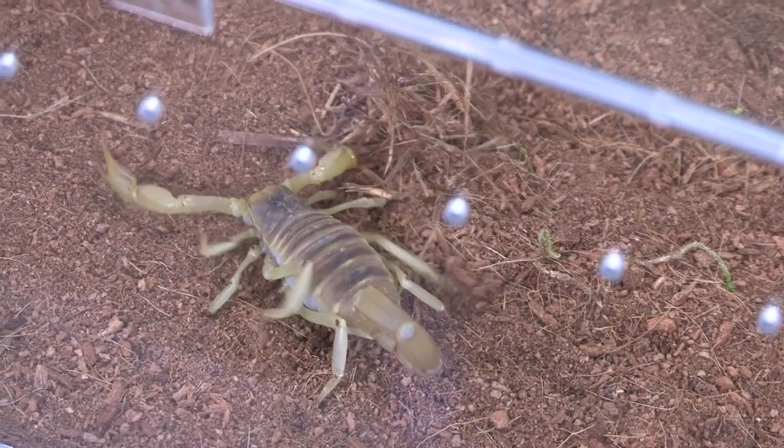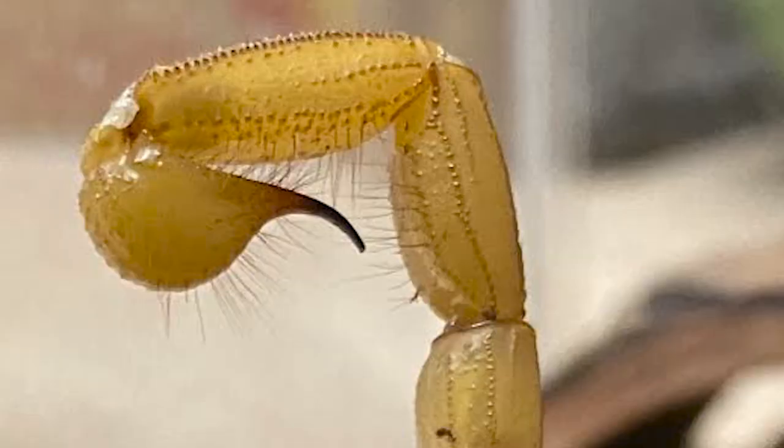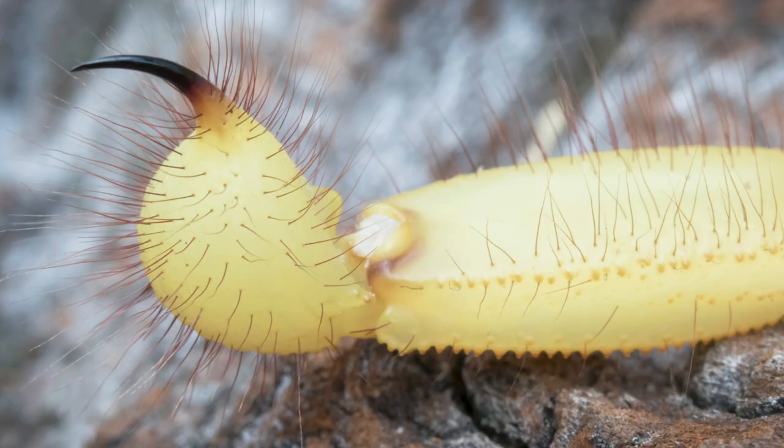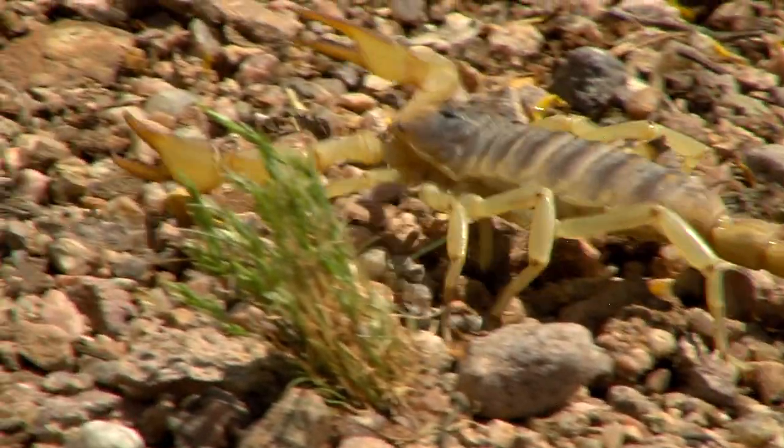They use all of those hairs to detect vibrations in the air, and just like tarantulas, they use that hair to determine whether something might be a prey item to eat, or something really large that wants to snack on them and they need to get away. These scorpions can reach seven inches long.